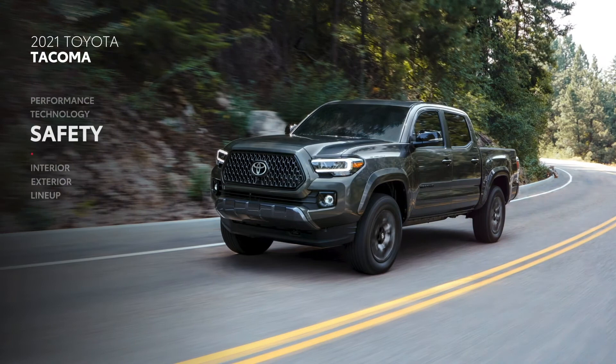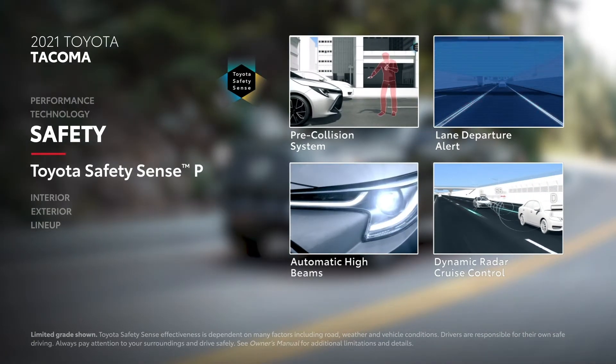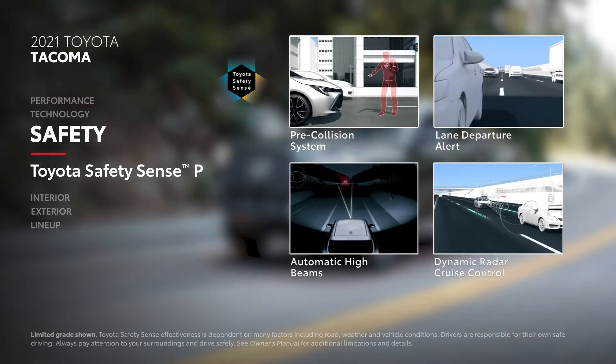Off-road powerhouse or not, safety is a top priority with Tacoma's 8 airbags and Toyota Safety Sense P — a standard suite that includes pre-collision system, lane departure alert, automatic high beams, and dynamic radar cruise control.